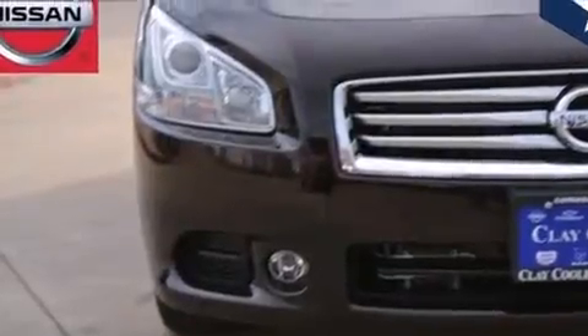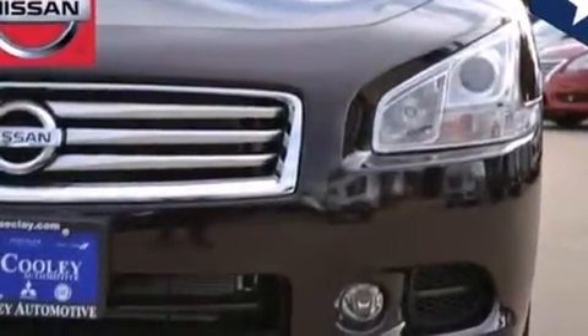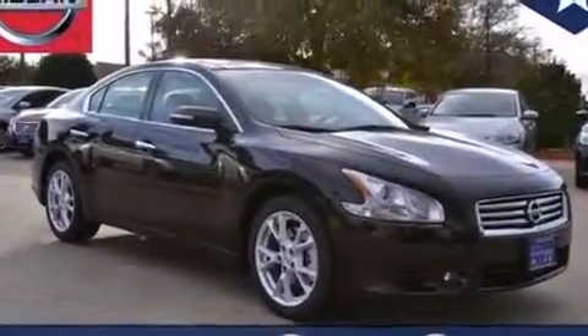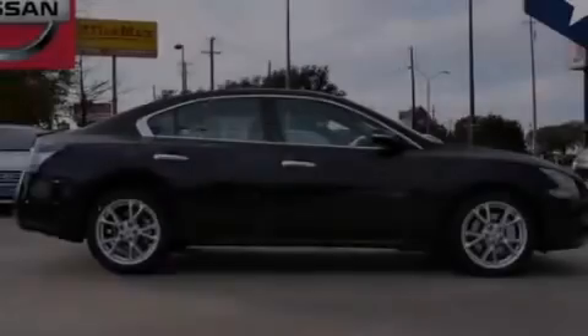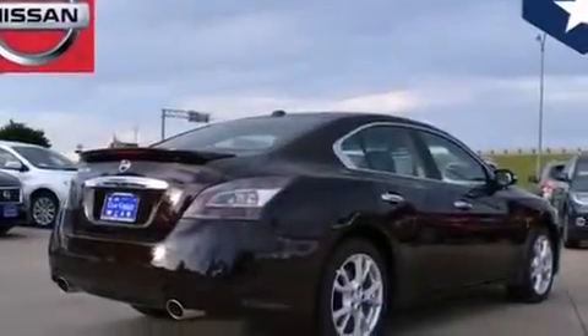Features include a rear-view camera, a multi-link rear suspension, traction control and stability control systems, 12-volt power outlets, front multi-stage airbags, rear seat child-proof door locks, air conditioning, cruise control, steering wheel controls, and a sunroof that enables you to fill the cabin with fresh air at the push of a button.